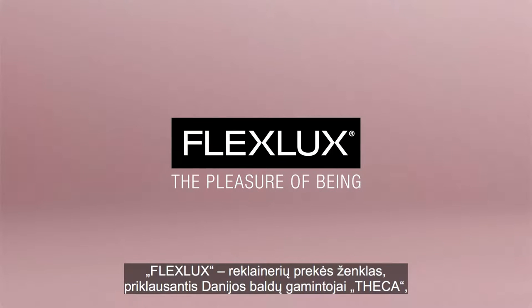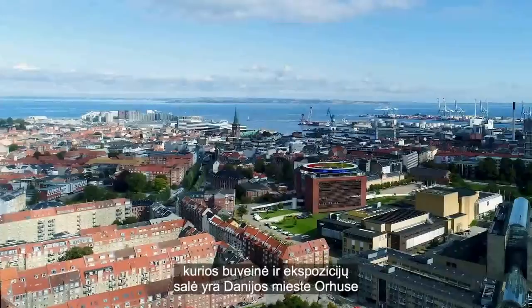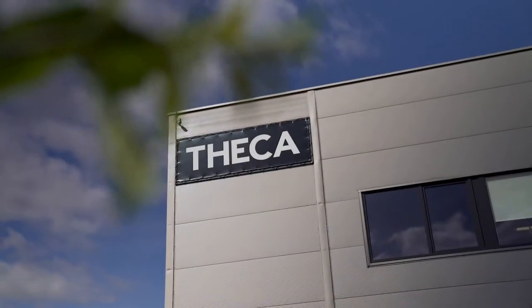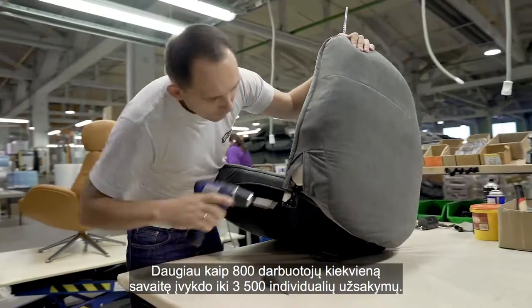FlexLux is a recliner brand owned by the Danish furniture company Tika, located with its head office and showroom in Aarhus, Denmark, and two streamlined production facilities in Lithuania. With more than 800 employees, Tika handles up to 3,500 individual orders each week.